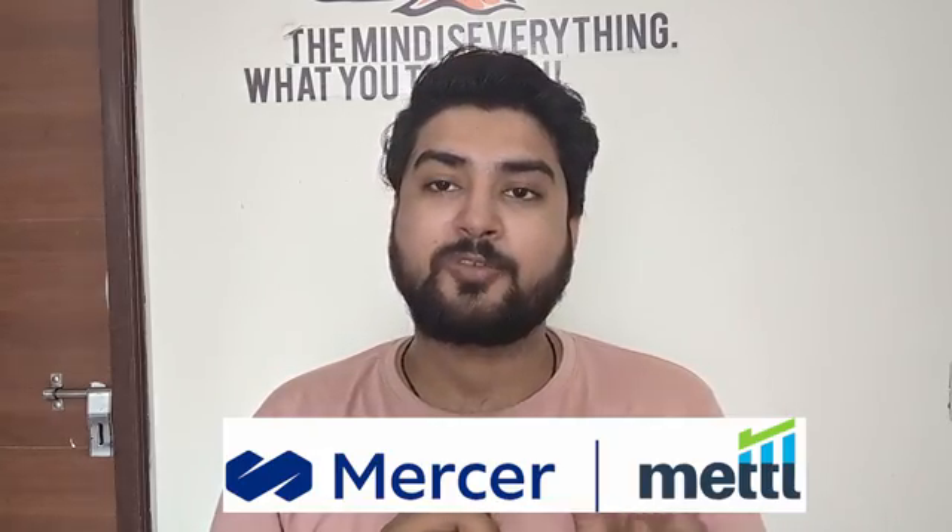In this video I'm going to tell you how you can crack the Mercer Mettl test. But first of all, a lot of you might be thinking: what does it mean, what is the Mercer Mettl test?